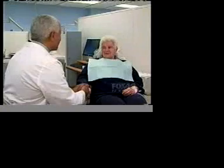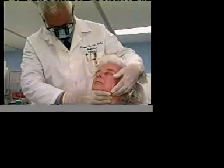Dr. Krebsbach hopes this treatment will help patients who've lost their jawbone from cancer or trauma.